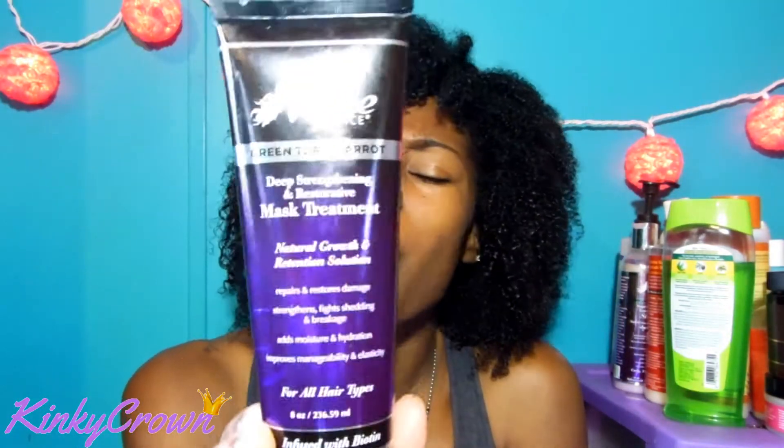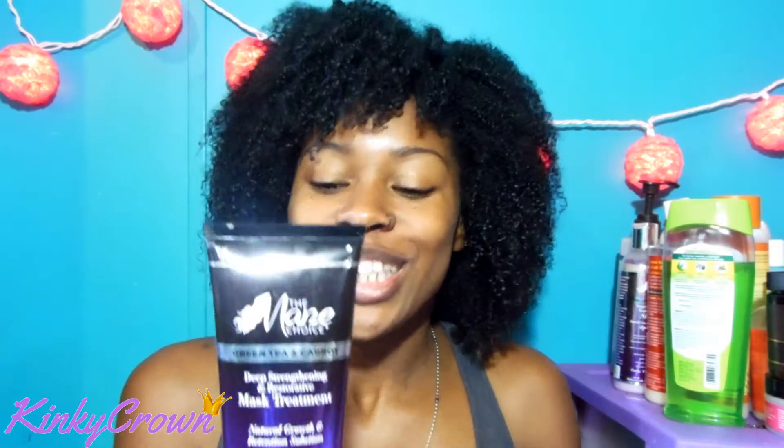Next is also from the Mane Choice — it is their deep conditioner. This stuff is so good. If you have this in your cabinet, use it on dry hair while it's completely dry — thank me later. It's like my curls look really nice after, and it feels like my hair was really missing something and I didn't know until after I used it. Even though I love this product, I've complained about the price before — it's 8 ounces for $18. There are other deep conditioners that work just as well, so I'll have to catch this one on sale.